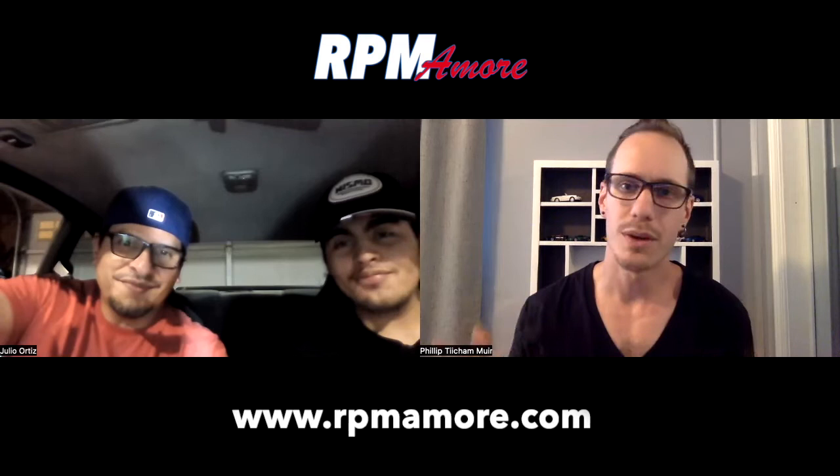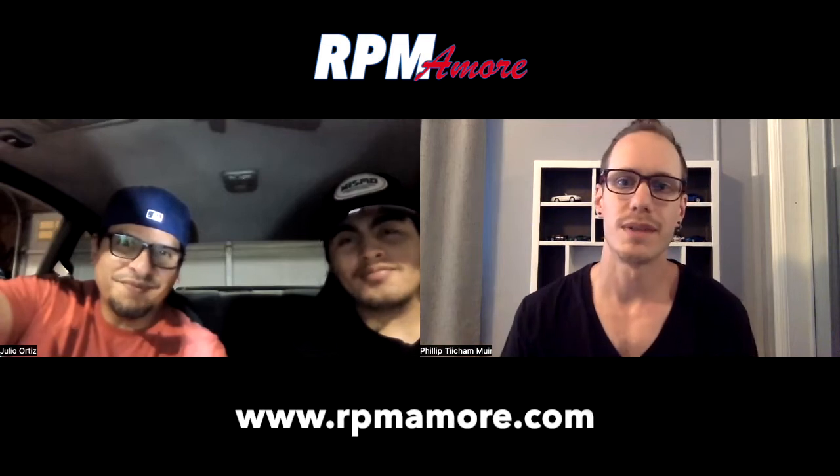Hi, I'm Philip. Welcome to RPM Amore, and welcome to our very first video interview. I'm here with Julio and Jesse Ortiz. They're sitting in the subject car that we're discussing today.